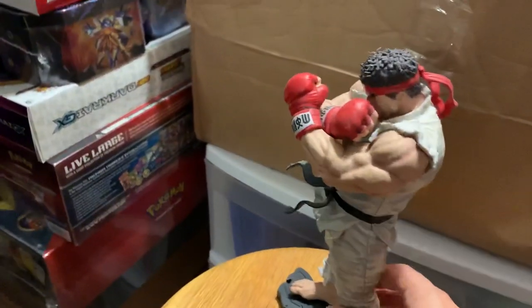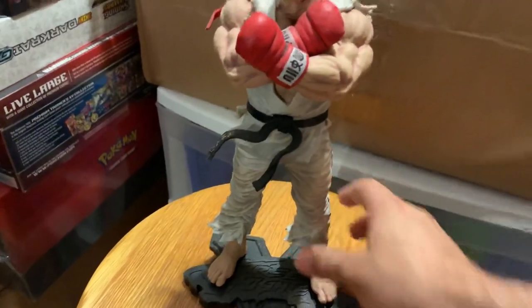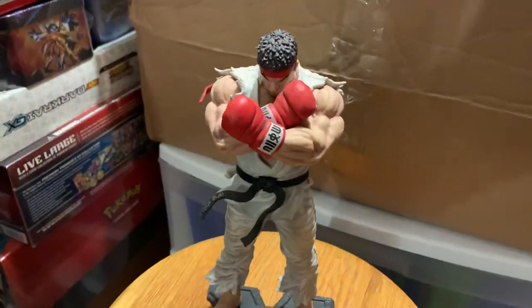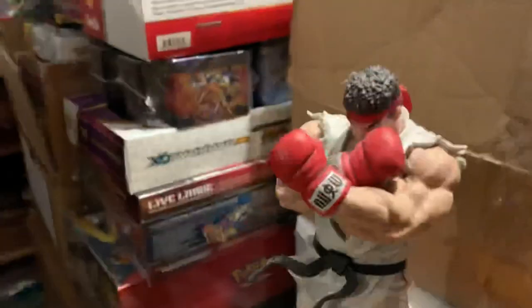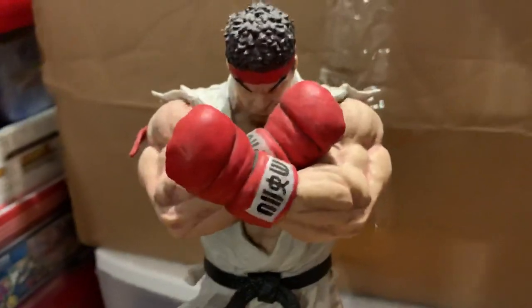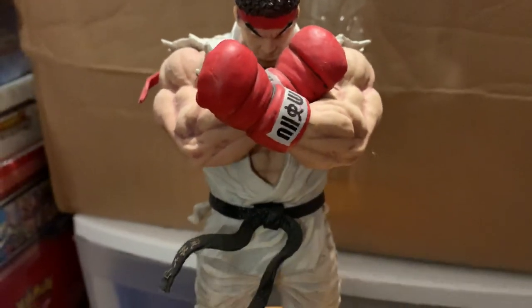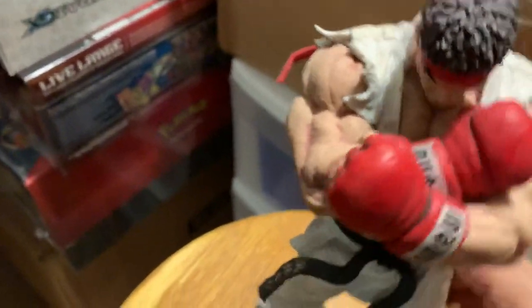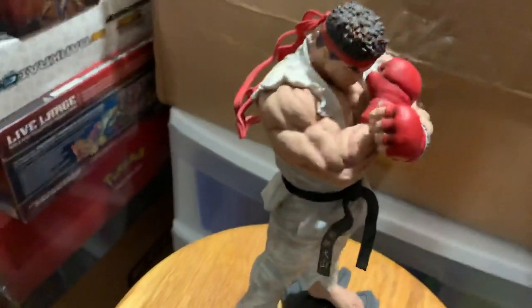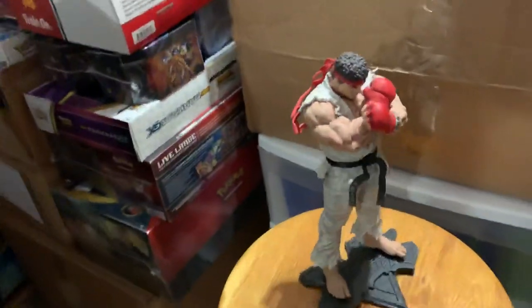So that's Ryu, that's from Street Fighter V. He's a collectible piece. I got him on the stand and he means business. He's pretty sick looking. Great detail on him. Great piece, and I'm glad to own him in my statue collection.